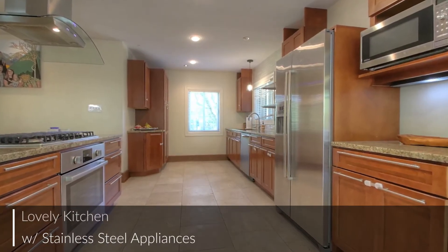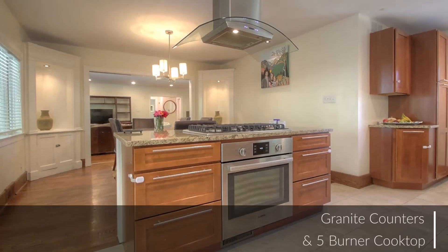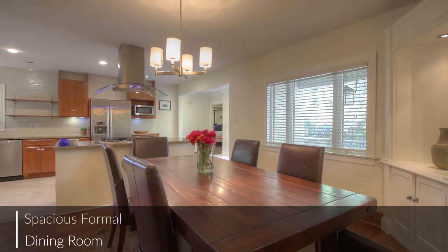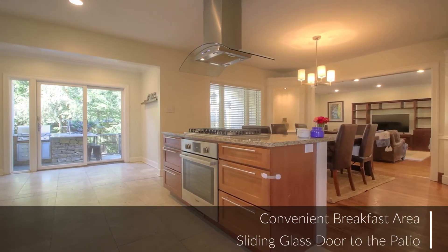Sure to please, this lovely kitchen features granite counters, stainless steel appliances, and a five burner cooktop. With room for formal dinner parties or simple weeknight meals at home, the multiple dining areas are perfect for your lifestyle.